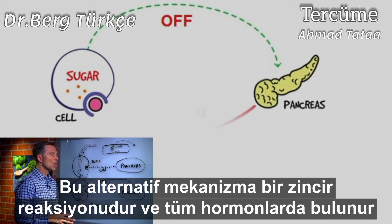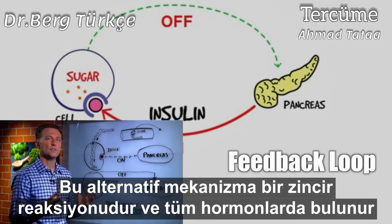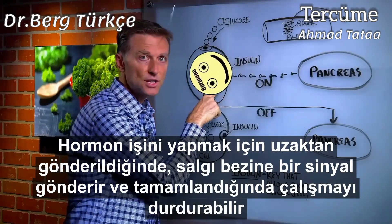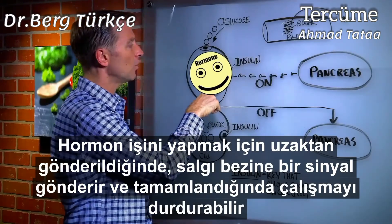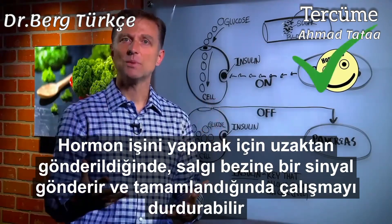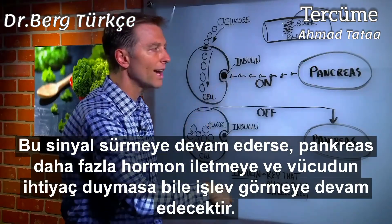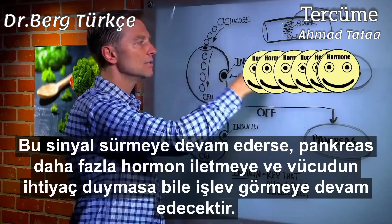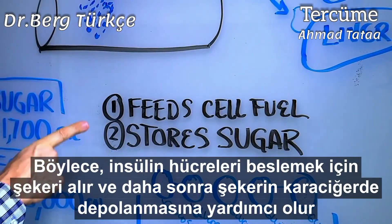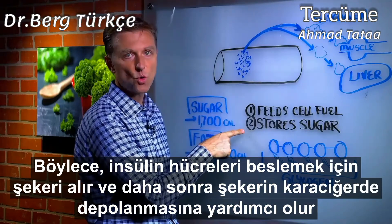So we have this on-off mechanism called a feedback loop. All hormones have this feedback loop where the hormone is sent across a distance, does its function, and once it's done, it sends a signal back letting the gland know it did its job — an acknowledgement so it can turn off. If this signal is off in any way, the pancreas will continue to communicate and send more hormone when you really might not need it. So insulin's first function is it feeds the cell fuel.